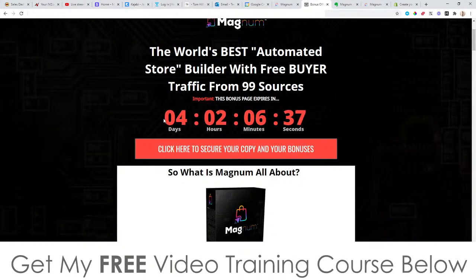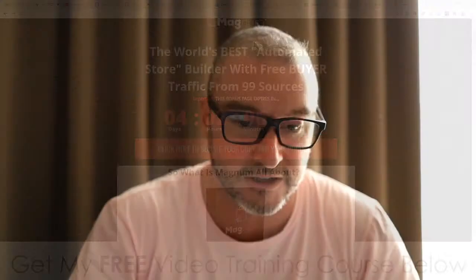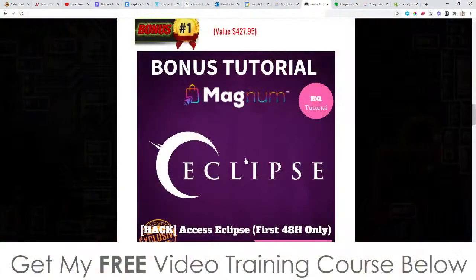You'll need to pick this up before the countdown timer on my bonus page hits zero, because when it does all of the bonuses I'm just about to talk to you about will expire. So bonus number one: I'm going to give you access to Eclipse.